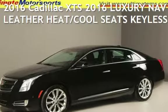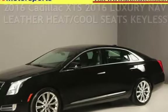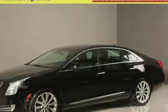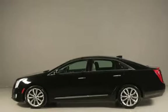Presenting a pre-owned 2016 Cadillac. This four-door sedan has a six-cylinder, 3.6-liter V6 engine, with front-wheel drive and an automatic transmission.